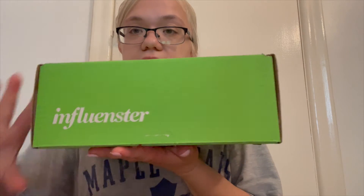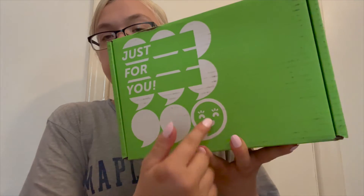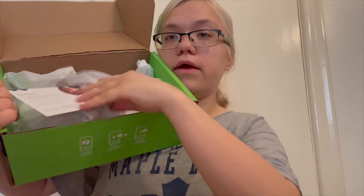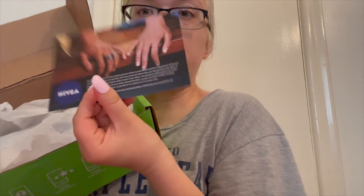So this is what mine looks like — you can see it says Influenster on it, it's a very nice green color, it says 'just for you' with a little text emoji. I'm not going to show you guys the back because my address is on it. There's a little card that says what the campaign is — this month the campaign is Nivea, so shout out to Nivea for sponsoring this Influenster box.